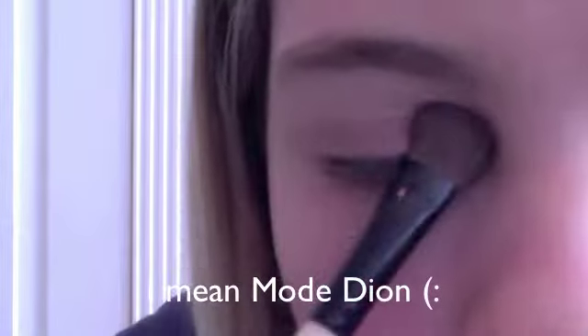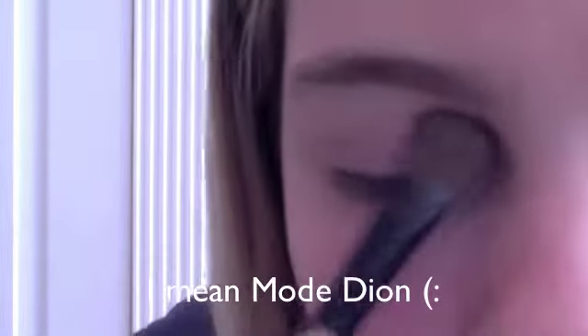Next I'm going to take my Victoria's Secret Red palette and I'm just going to dab it into the palette and dab it all over my lid. Mascara time! Next I'm going to take my Great Lash Mascara and I'm just going to apply this to my lashes.